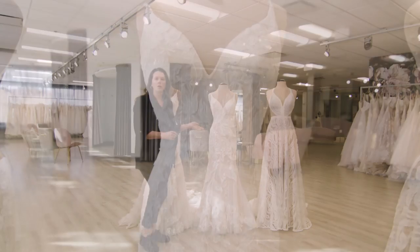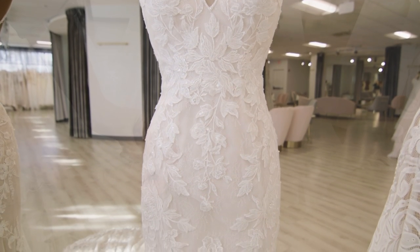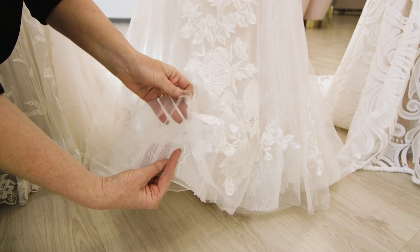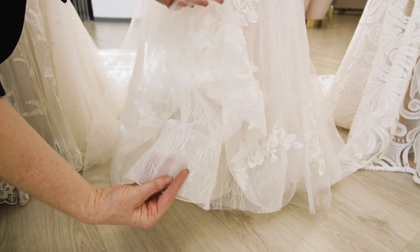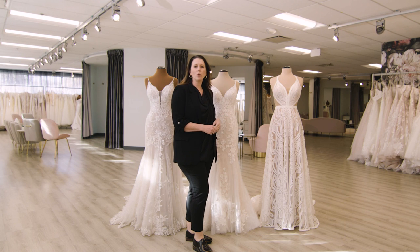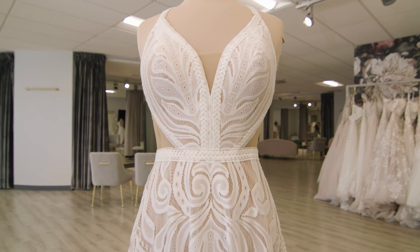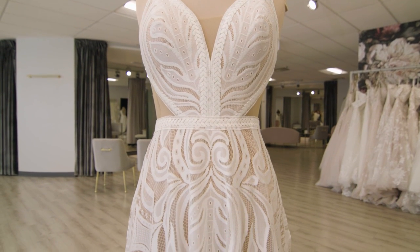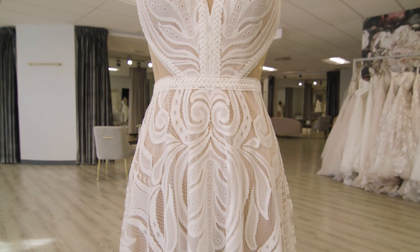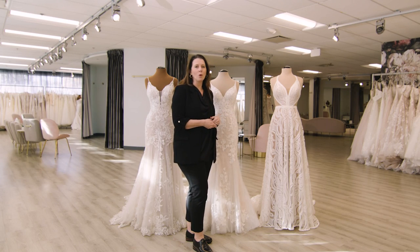This next dress here is also a lace dress. It has that same feature of tulle with lace applied, but it also has an underbody lace which gives an even more all-over lace feel. This last dress here is what we call a sheet lace, or some people refer to it as a body lace. It's one lace that's cut all in one piece and is a completely all-over look. They often come in bold patterns, so if you're looking for something a little bit more bold and adventurous, this could be the type of lace for you.